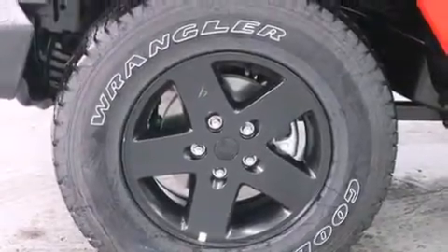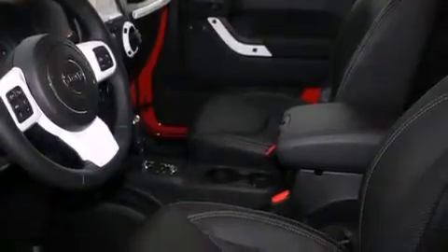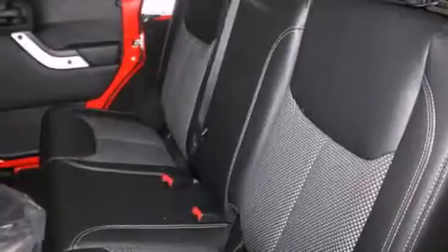The following features are also included: air conditioning with automatic climate control, a pass-through rear seat, cruise control, and a leather-wrapped steering wheel.